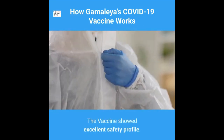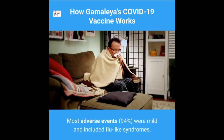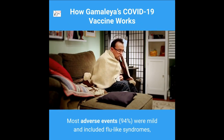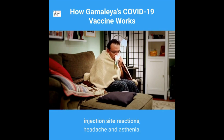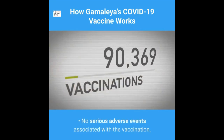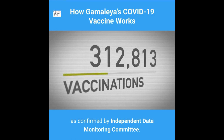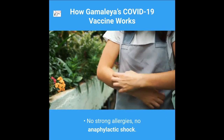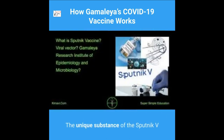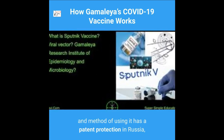The vaccine showed an excellent safety profile. Most adverse events — 94% — were mild and included flu-like syndromes, injection site reactions, headache, and asthenia. No serious adverse events associated with the vaccination were confirmed by the Independent Data Monitoring Committee. No strong allergies and no anaphylactic shock were reported. The unique substance of Sputnik V and the method of using it has patent protection in Russia, obtained by the Gamaleya National Research Institute of Epidemiology and Microbiology.